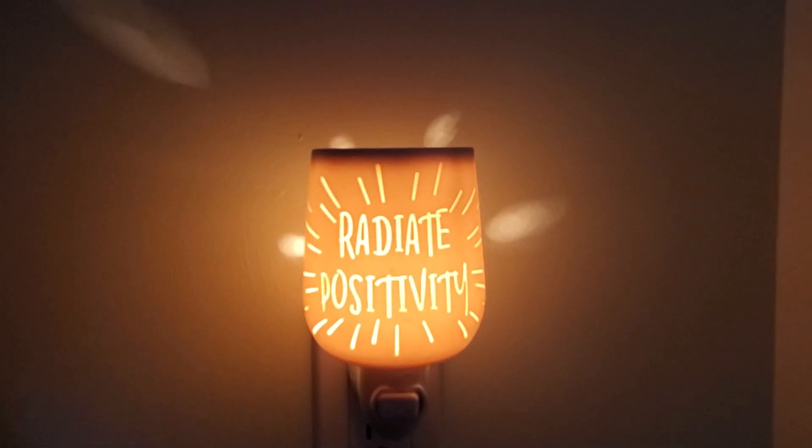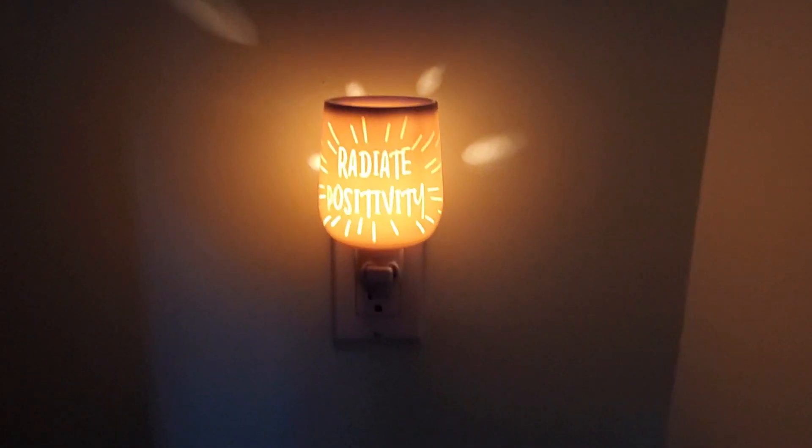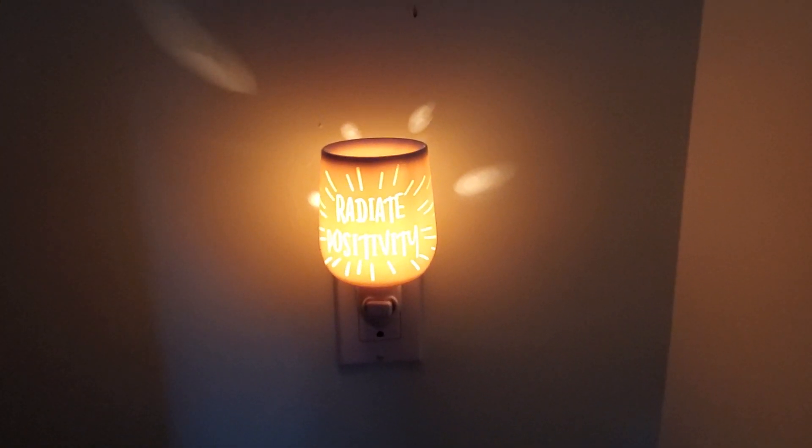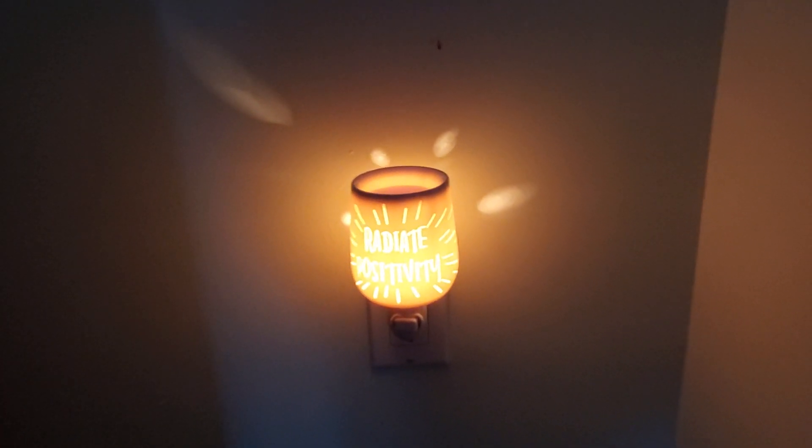Now we're in my basement — sorry, that's my kids' dollhouse there. This is the 'Radiate Positivity' mini warmer, and I've got this one going on at one end of my basement. I'll show you the other one I have down here too.